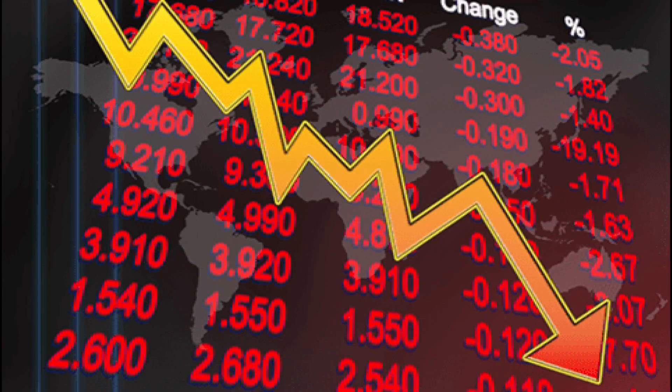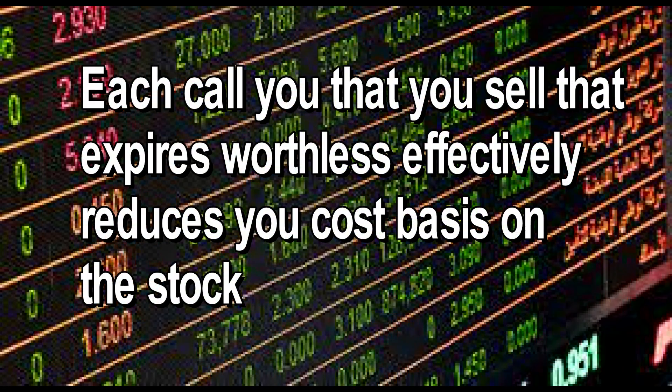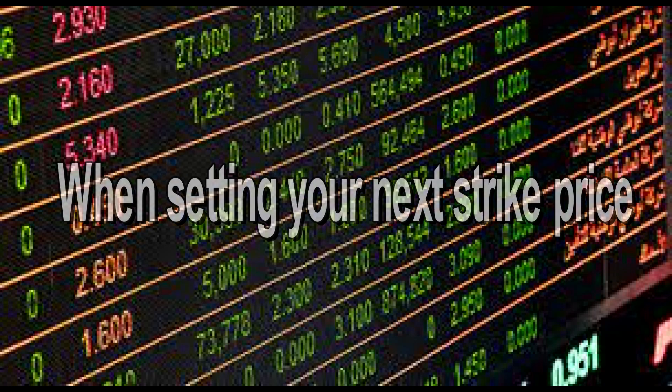If the stock price drops too far after the put assignment, you may want to wait before selling the call. If you do sell a call, don't open it for a strike price so low you lose money on the sale of the stock. However, each call that you sell that expires worthless effectively reduces your cost basis on the stock, so factor that in when setting your next strike price.